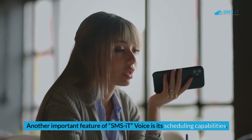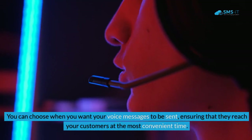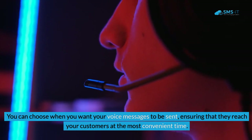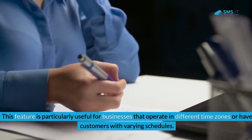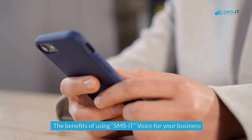Another important feature of SMS It Voice is its scheduling capabilities. You can choose when you want your voice messages to be sent, ensuring that they reach your customers at the most convenient time. This feature is particularly useful for businesses that operate in different time zones or have customers with varying schedules.